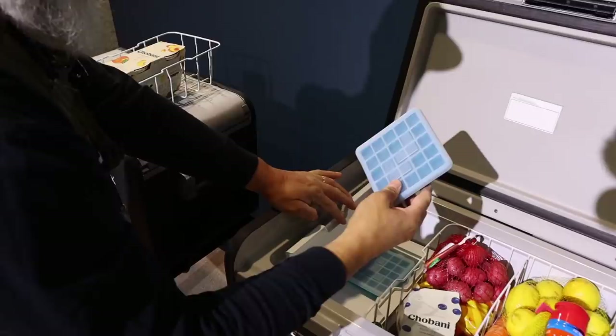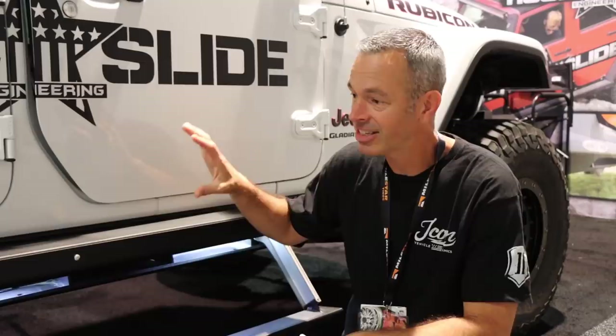These new Dometic fridges have a more rugged construction, but what really interests me is this cool new ice tray. How nice would it be to have some ice on a hot day at camp?